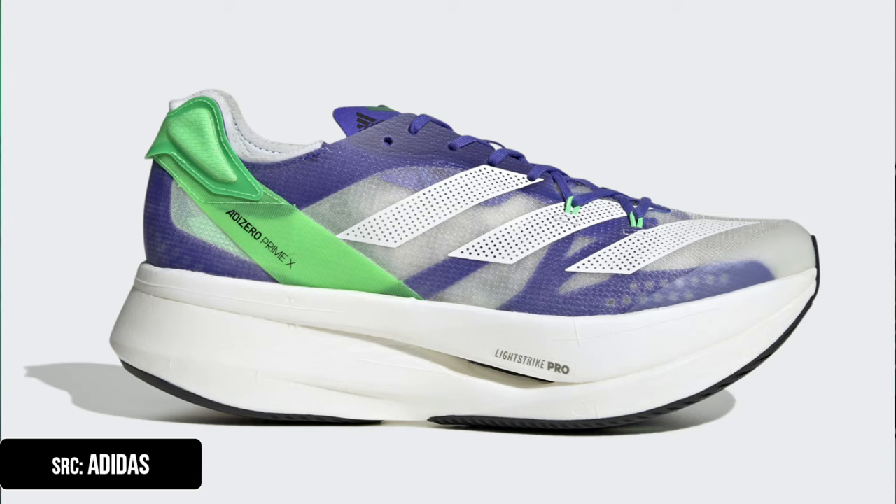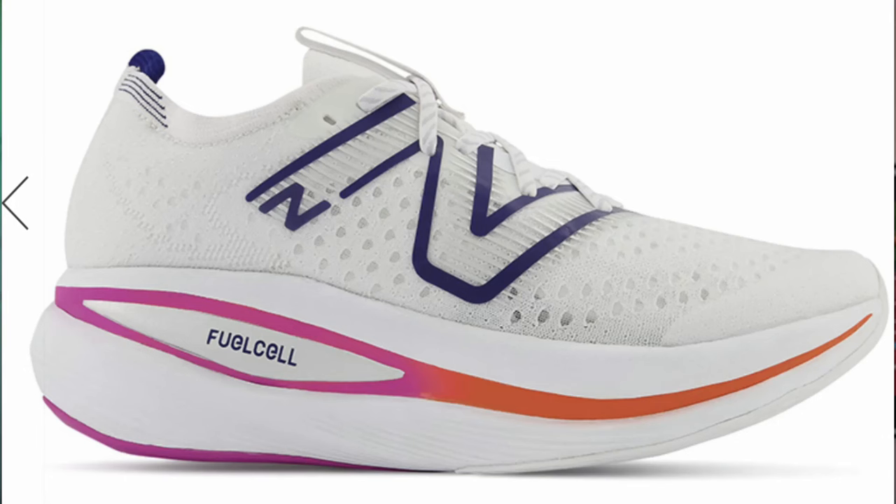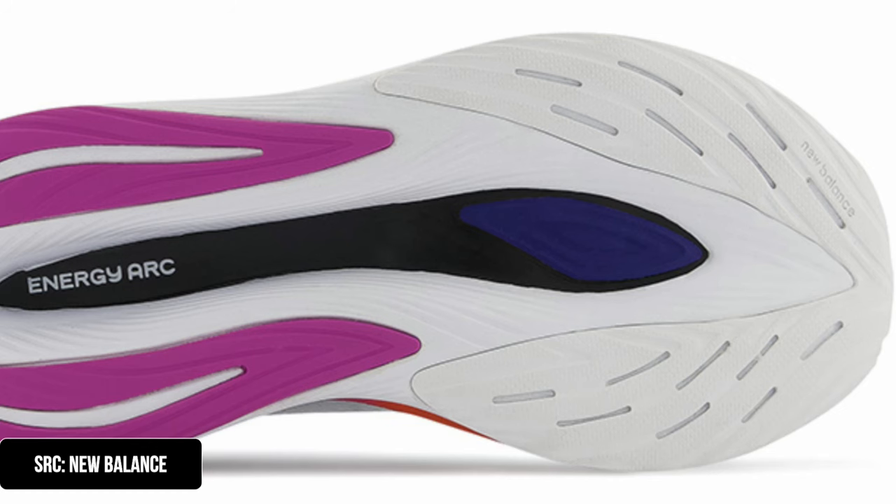Now shoes in this category are getting bigger stack heights, a trend that Adidas's Prime X started with its 50 millimeter stack height and double-stacked plates, making it illegal for World Athletics competition. However, many people love to train in it or use it as amateurs for racing. In 2022 we'll see this category grow with shoes like the New Balance SC Trainer — a replacement for the FuelCell TC — with around 47 millimeters of stack height in the heel and a more aggressive carbon plate.